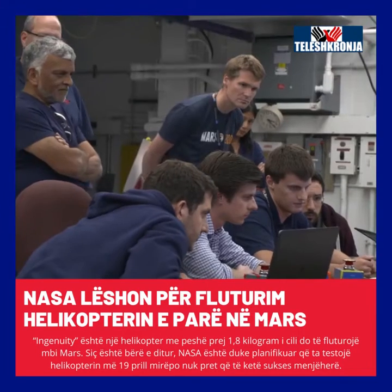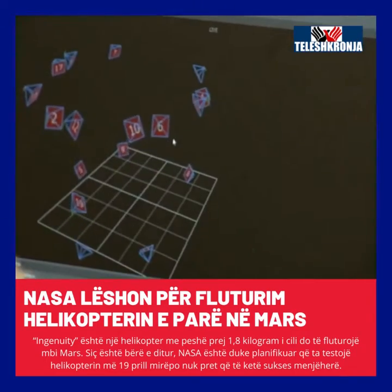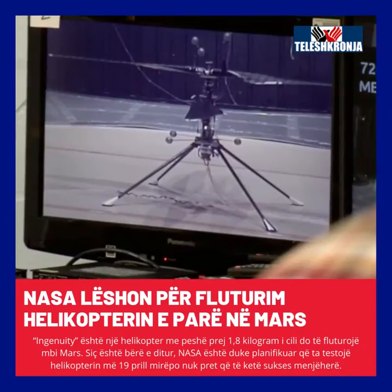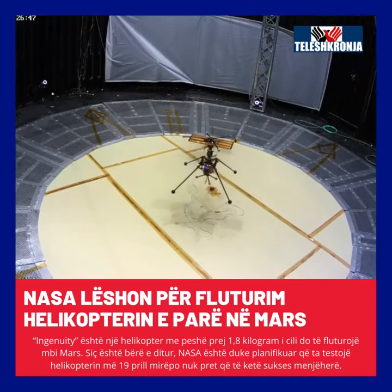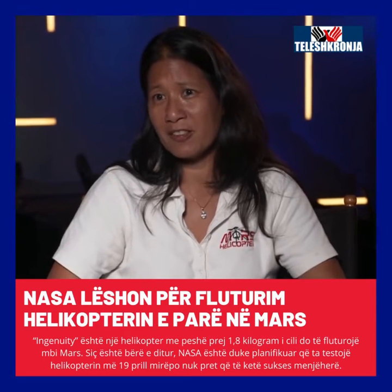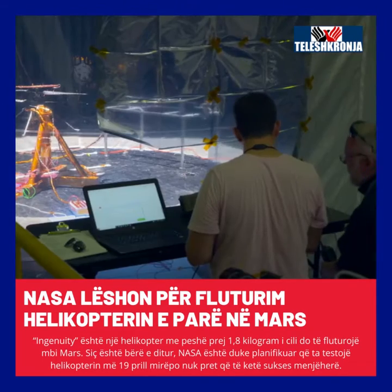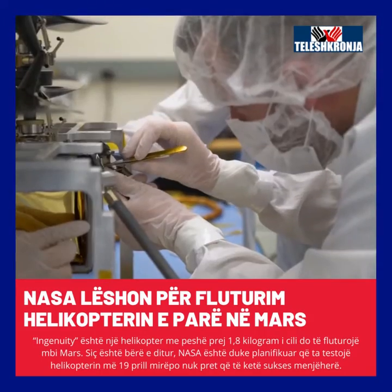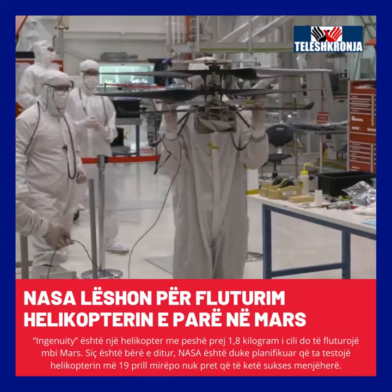At this point, we've tested all we can on Earth. We have mathematical models that show how it will fly at Mars, and we've tested it in the simulated environment that we can create on Earth. It really is time now to do the real flight test at Mars. Nothing is a given, but we have done everything we can in terms of a test program here on Earth, and the vehicles are performing extremely well so far.